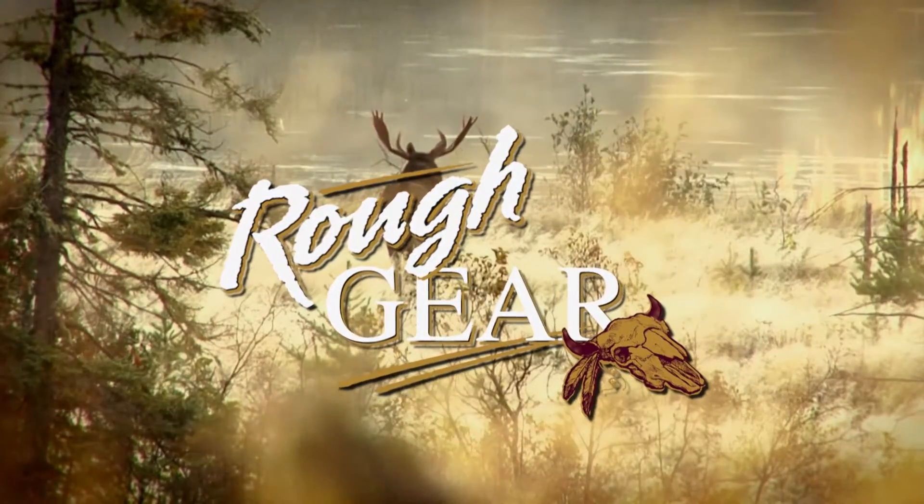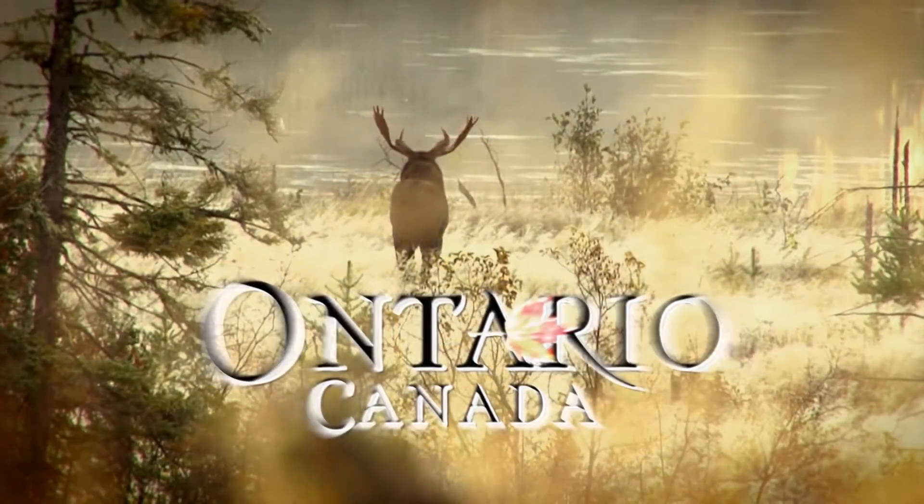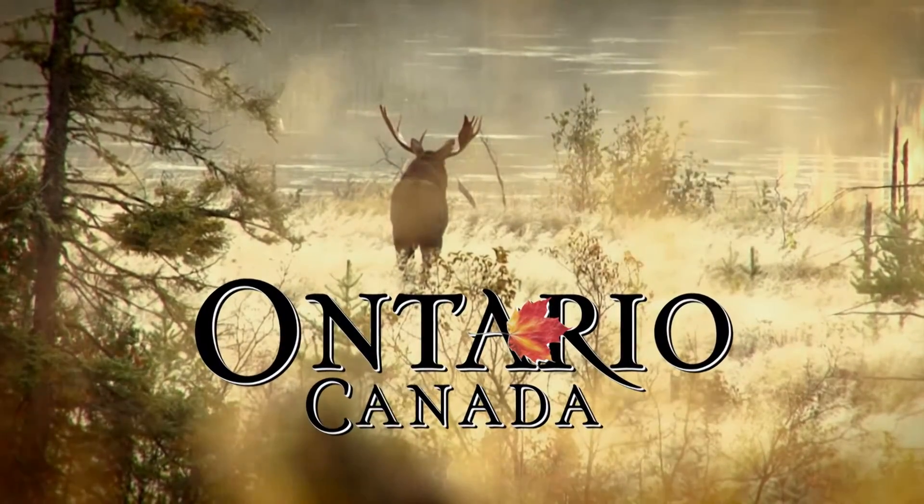This Rough Gear segment is brought to you by Ontario Tourism — Ontario, Canada. Yours to discover.